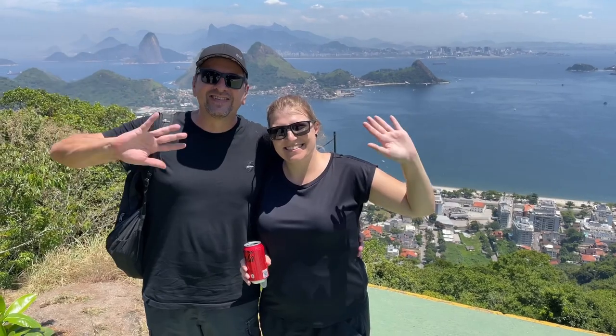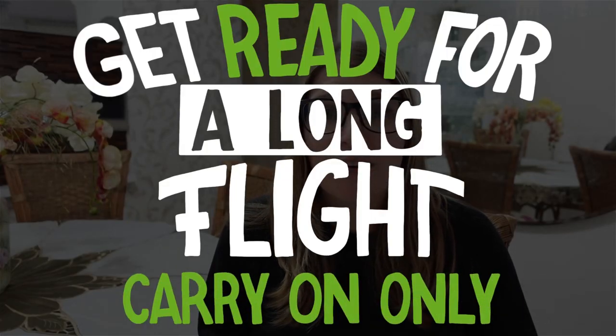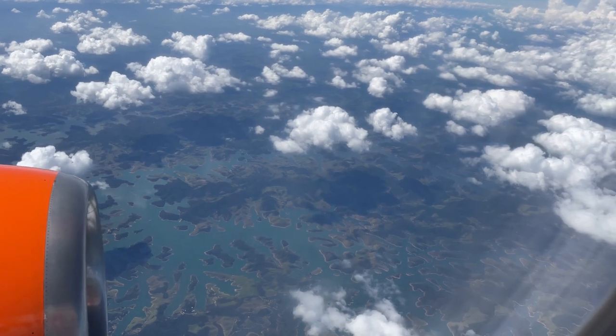Hello everybody! After a few exciting months here in Brazil, we are getting ready to move back to Europe. I thought I would do a quick video where I just show you how I prepare for this long trip, for this long flight, and show you more or less how I do things to make my trip as smooth as possible.